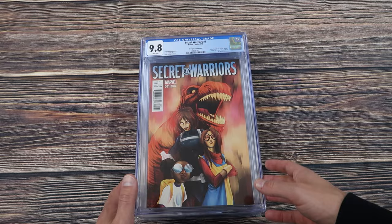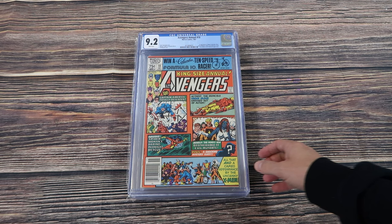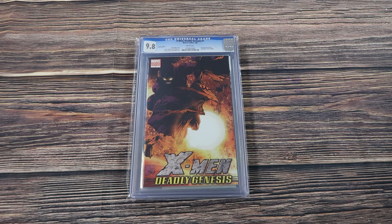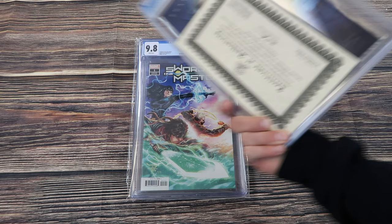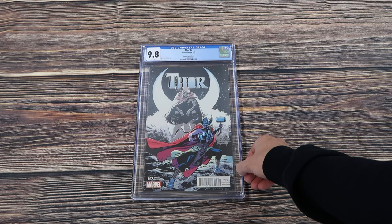One of my favorite hip-hop variants — Moon Knight number one, the Ricardo Lopez, which is a Schoolboy Q 'Oxymoron' album cover homage. Avengers Annual number 10, 9.2 white newsstand, first appearance of Rogue. X-Men Deadly Genesis number one, the variant edition by Joe Quesada, comes with a COA from Dynamic Forces.